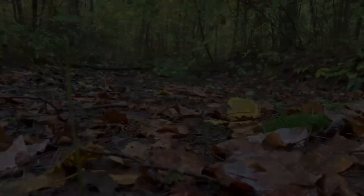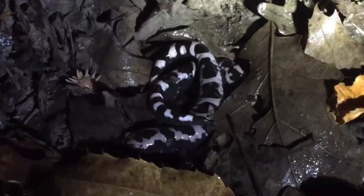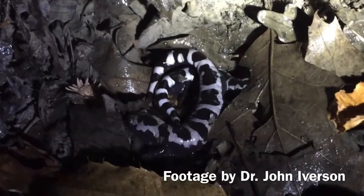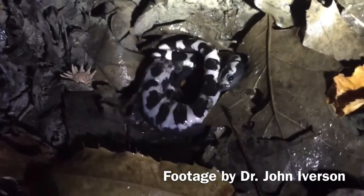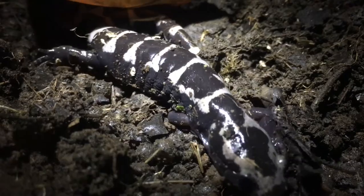On rainy fall nights, marbled salamanders migrate from burrows in the surrounding forests to low-lying depressions and dry pond basins. Here, males and females court one another and females deposit their eggs in groups of 30 to 200.